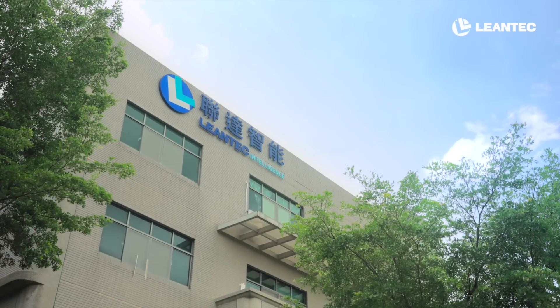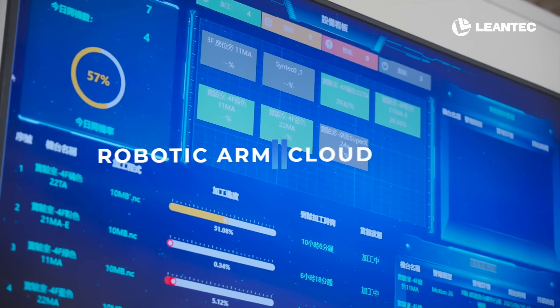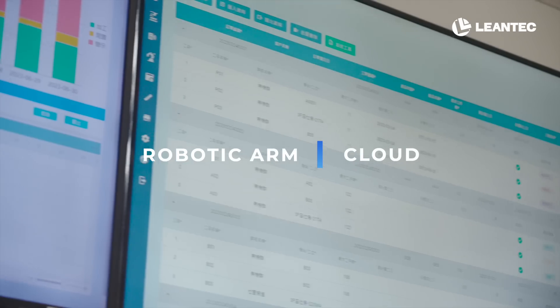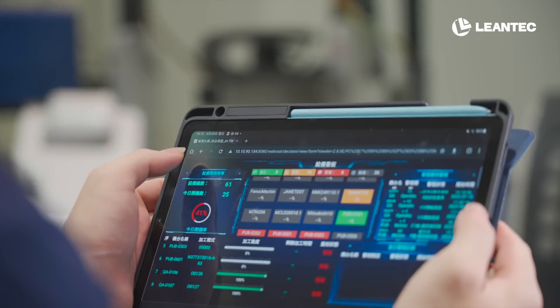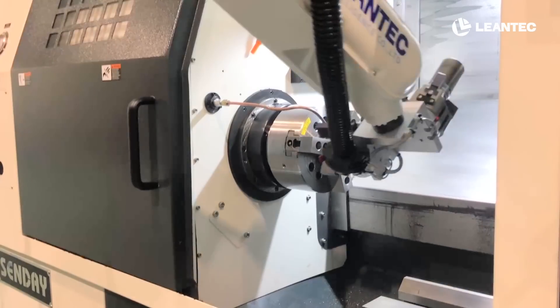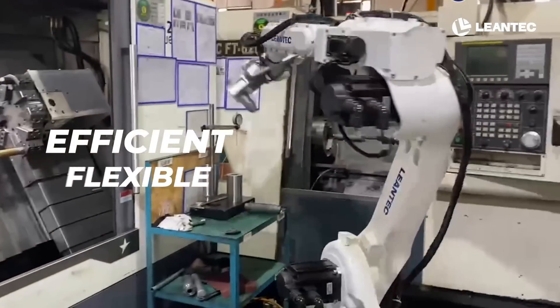Lean Tech Intelligence, a subsidiary of Syntec Group, features robotic arm and cloud as the core competency. We develop multifaceted applications for automation and intelligence, helping manufacturing industries initiate efficient, flexible future factories.